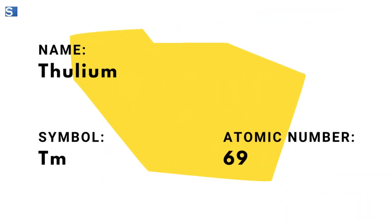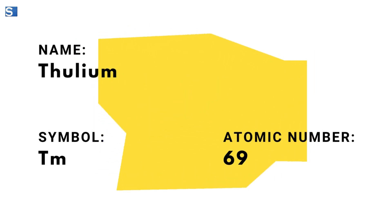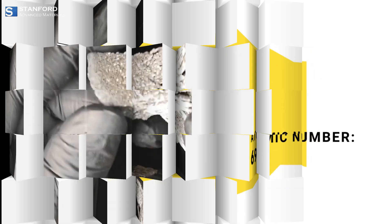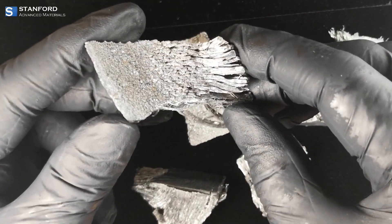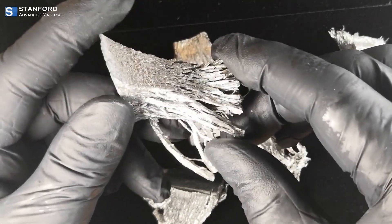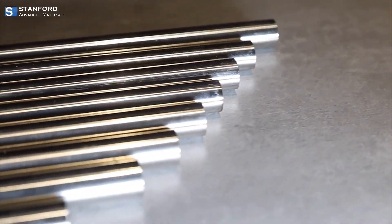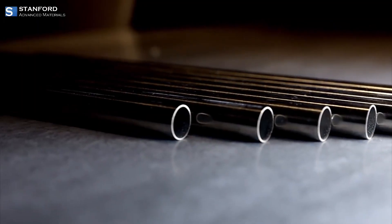Thulium, symbol Tm, atomic number 69, is a member of the elusive lanthanide series. This bright, lustrous metal is notable for its silvery appearance. Its most notable applications come from its ability to form compounds and alloys with significant industrial benefits.